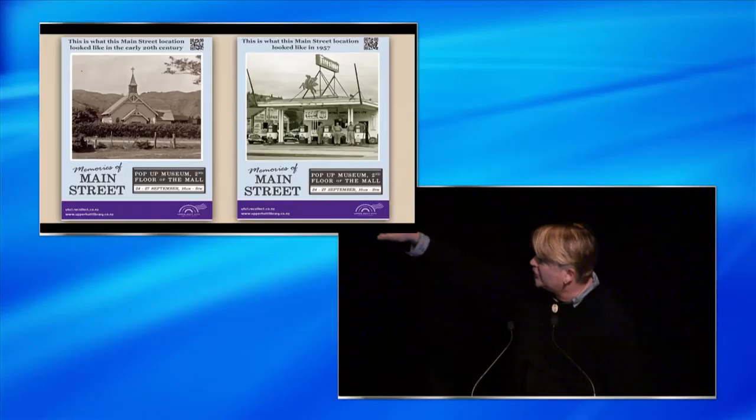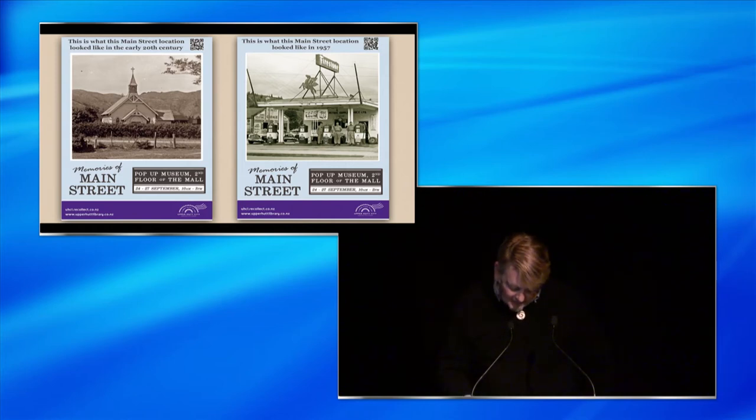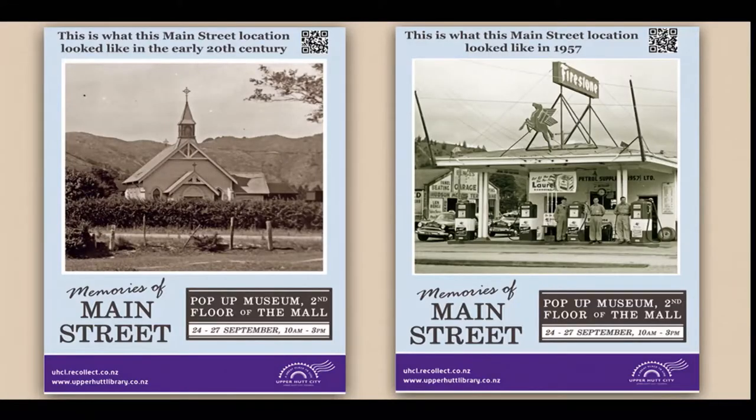For instance, the spot where a church stood until the 1970s is now a McDonald's, and the petrol station is a cafe. All the posters also had QR codes attached, which meant that people with smartphones could pull up the record of that image from Recollect and learn about the site while literally standing in the street.